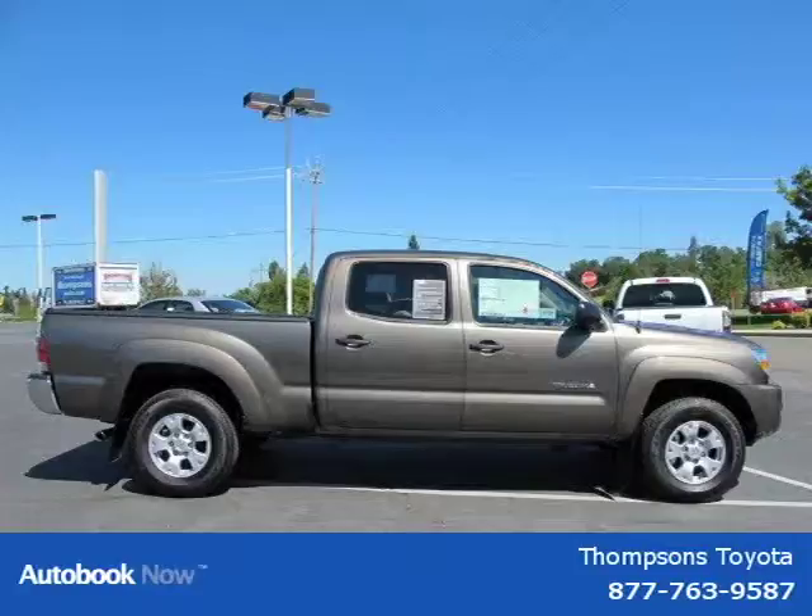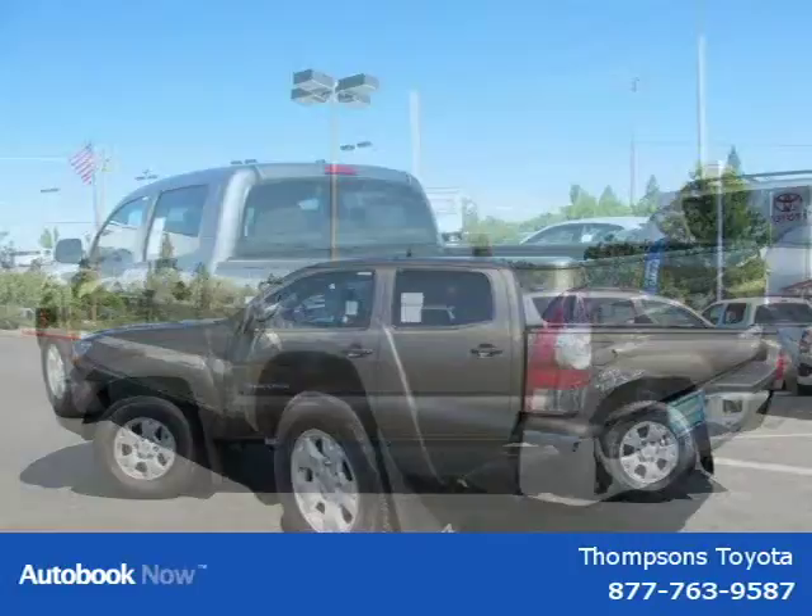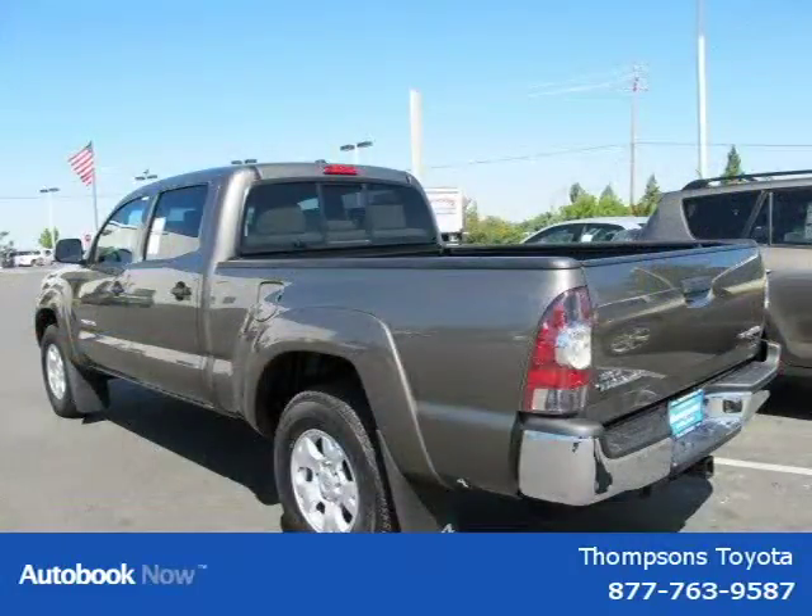This 2011 Toyota Tacoma is located in Sacramento, California and has 5 miles on it. It has a beautiful pyrite mica exterior paint color which is complemented by a sand beige senior 5 cloth interior color.